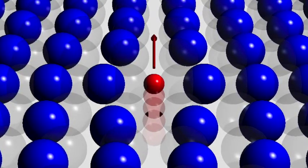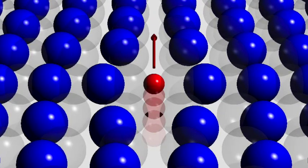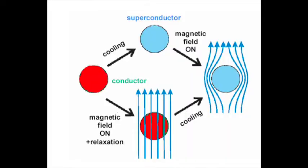Furthermore, because resistivity is inversely correlated to conductivity, decreasing the resistivity automatically increases conductivity. Therefore, being placed under a magnetic field or electric current and cooled down to very low temperatures, superconductors will start floating on top of a magnet. If kept at the low temperature, just one push or one jolt of current will make the superconductor move very quickly in the direction of the force.